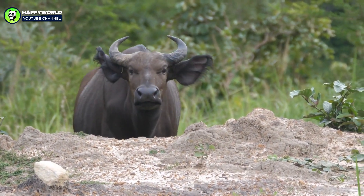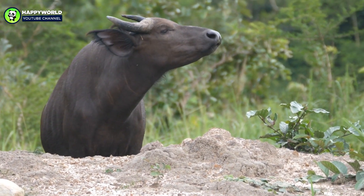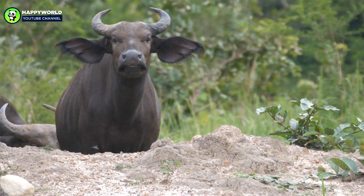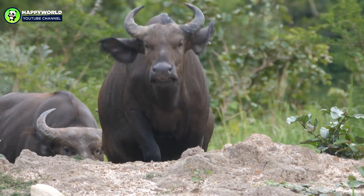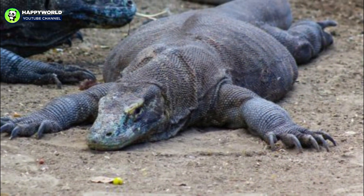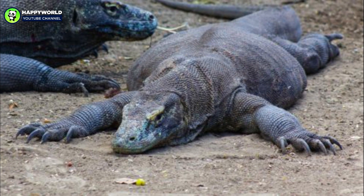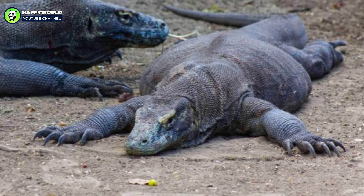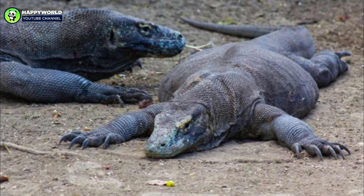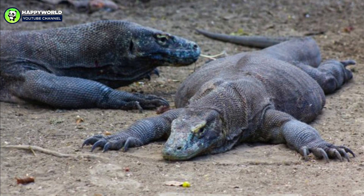Offenberg recounted that he'd see dragons attack water buffalo that, as big as the lizards were, far outweighed the reptiles. Often, the dragons would fail to kill their target, simply biting and wounding the animal before it escaped. But the buffalo didn't last long. Within days, they'd succumb to a nasty systemic infection, becoming easily vanquished sustenance for the island's dragons. When Offenberg proposed that the illness may have come from the dragon's bite, the concept of a weaponized infection as a unique means of killing prey far larger and more powerful than oneself became too tempting not to entertain as a real possibility.